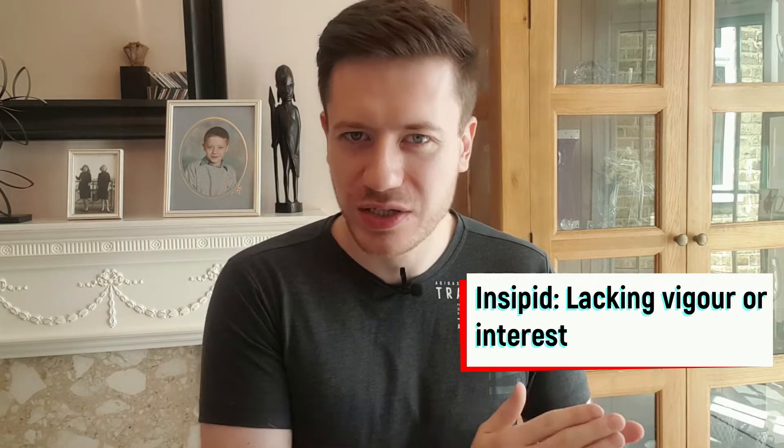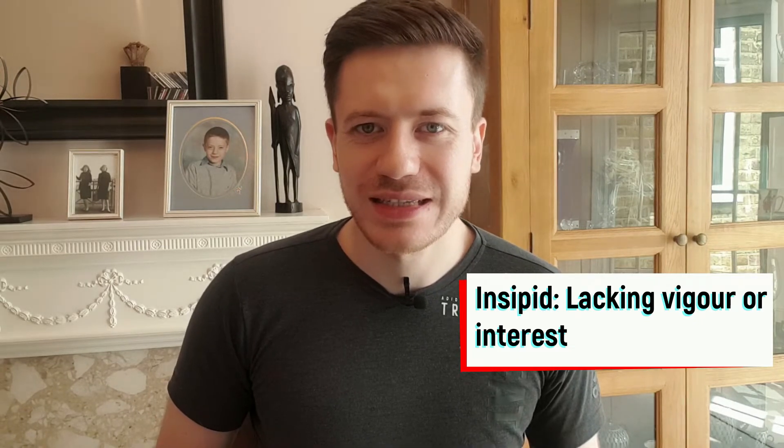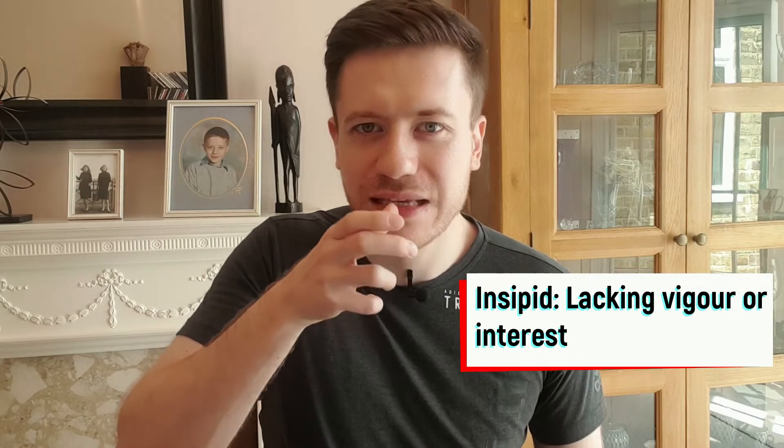Let me show you four more examples that demonstrate this technique. Insipid — lacking vigour or interest. For insipid I think of the word sip, as in to sip a drink. Sometimes if you're not so interested in a drink and you're not sure what it's going to taste like, you might sip it first. Maybe the drink lacks interest for you — it's a bit insipid, so you would sip it. That's my nickname. I now remember that insipid means something lacking in interest, so you might just sip it and not gulp it down.